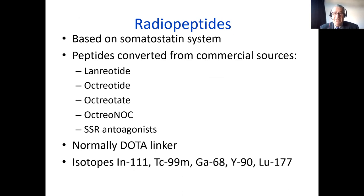For this, we need a radiopeptide. These are all based on the somatostatin system. Most of these came out of the University of Basel, who did a lot of the original work on artificial somatostatin such as octreotide. Some of these peptides were converted from commercial sources such as lanreotide or octreotide, but more recently there have been unique peptides optimized for radionuclide therapy, including octreotate, octreoc, and some of the somatostatin antagonists, though we don't have any information on therapy with those yet.